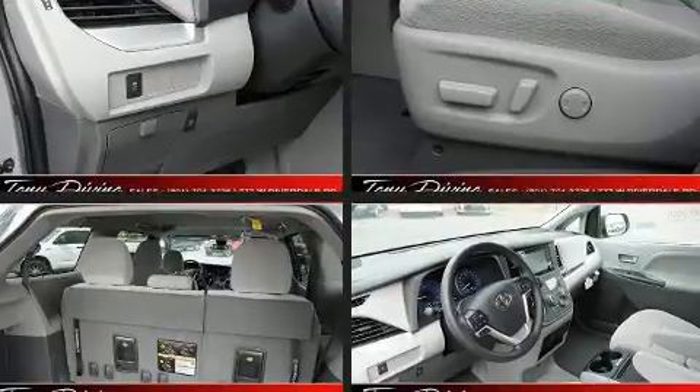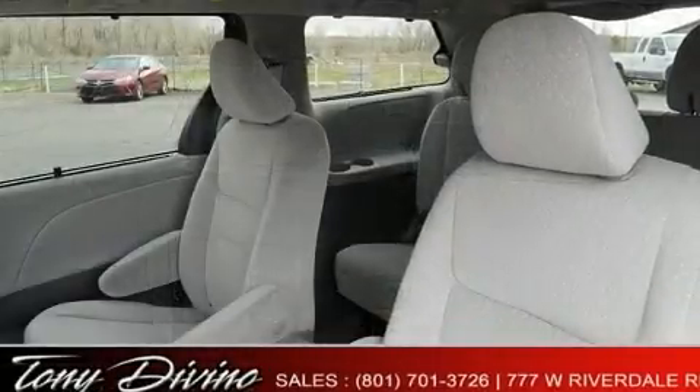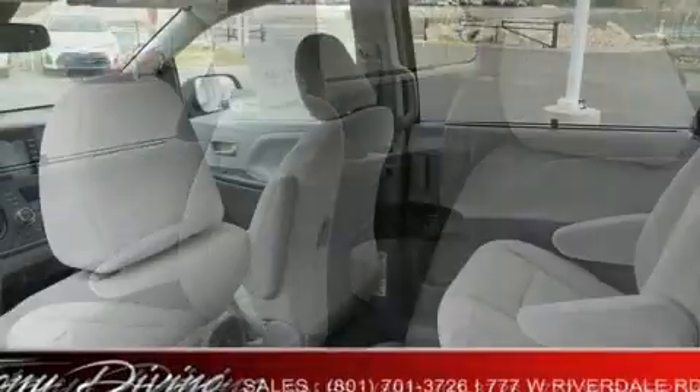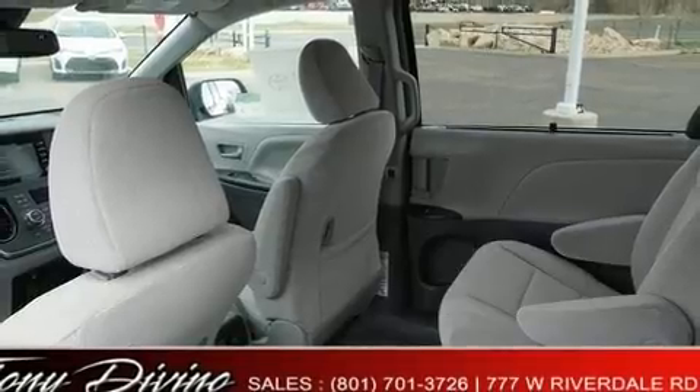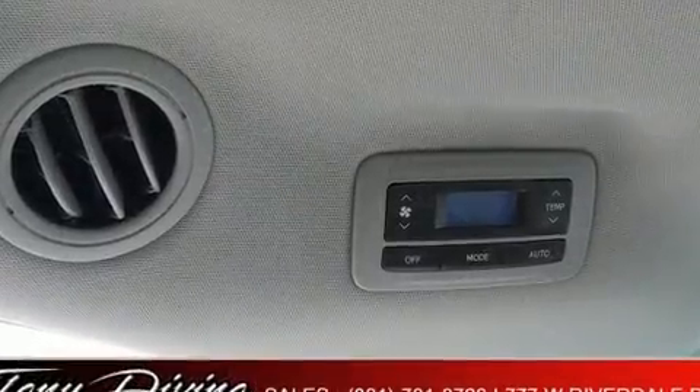Safety equipment has been integrated throughout, including dual front impact airbags with occupant sensing airbag, front and side impact airbags, traction control, brake assist, a panic alarm, and four-wheel disc brakes with ABS.